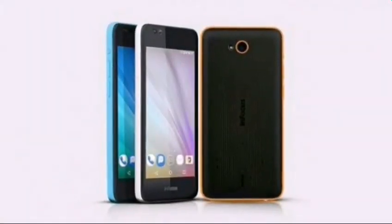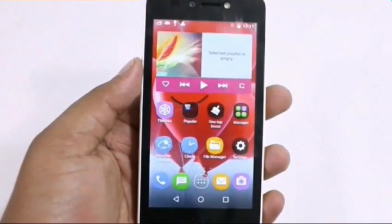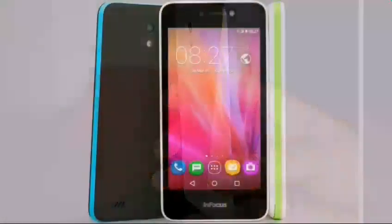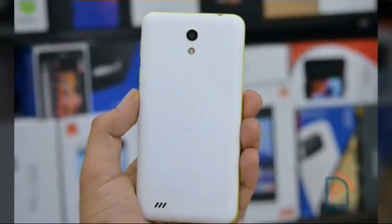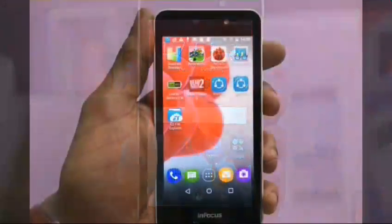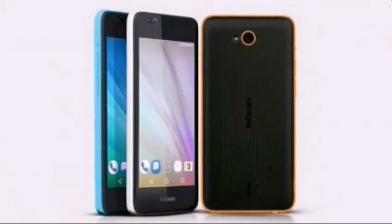Number 8: InFocus Bingo 10. This is one of the few smartphones in the list to offer Android Marshmallow out of the box. The device is powered by a quad-core MediaTek SoC with 1GB of RAM, 8GB of storage expandable up to 64GB via microSD. In the camera department, it features two 5MP cameras — one at the rear and one at the front.